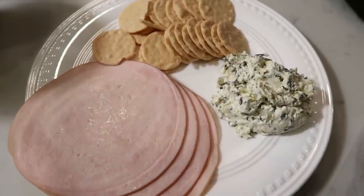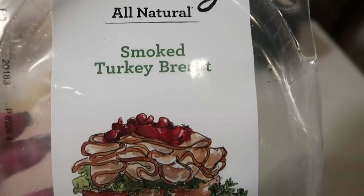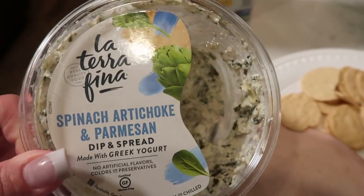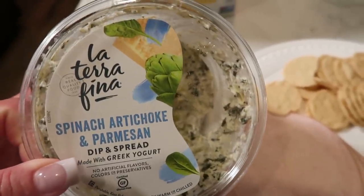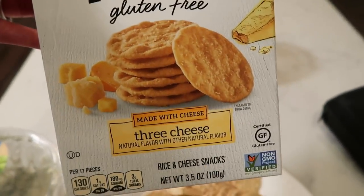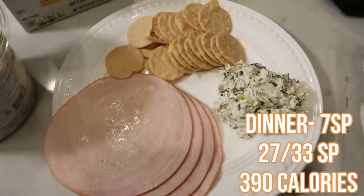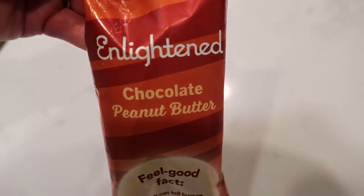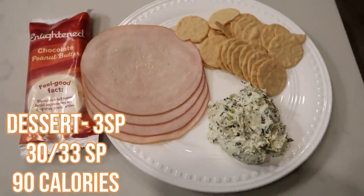Here's what I'm having for dinner — just a quick hodgepodge. I have four slices of True Story All Natural Smoked Turkey Breast for zero points, three servings of Terafina Spinach Artichoke Parmesan Dip for three points — I'm obsessed with this dip, I found it at Fred Meyer or Costco — and four points worth of Good Thins Gluten-Free Three Cheese Crackers. I'm going to dip the crackers in the dip. That's a seven smart point dinner. And for dessert I'm pulling out the Enlightened Chocolate Peanut Butter Bar to let it thaw — dinner and dessert all wrapped into one.